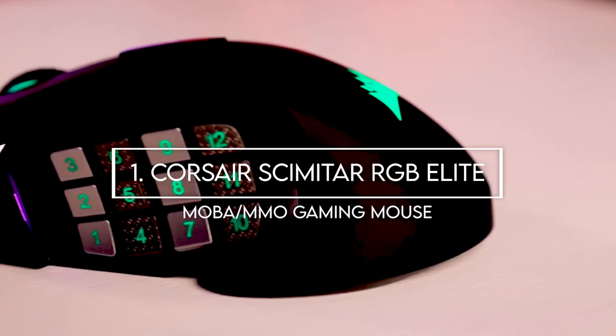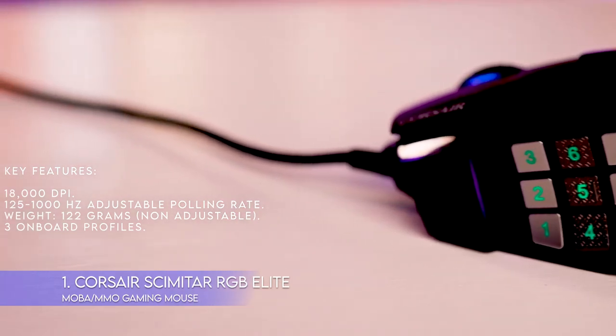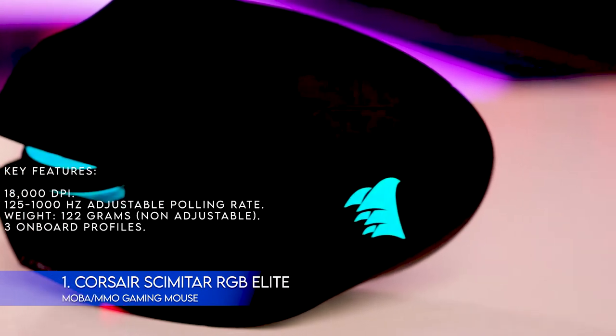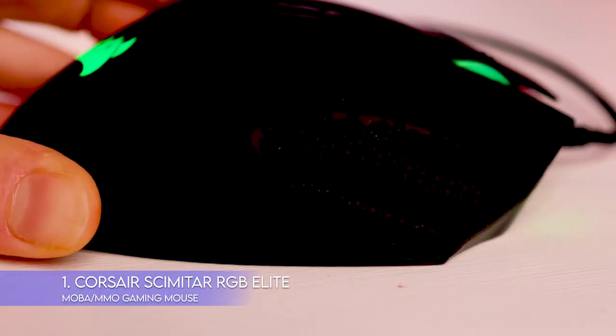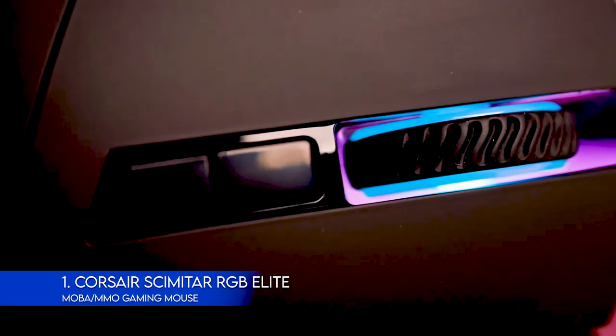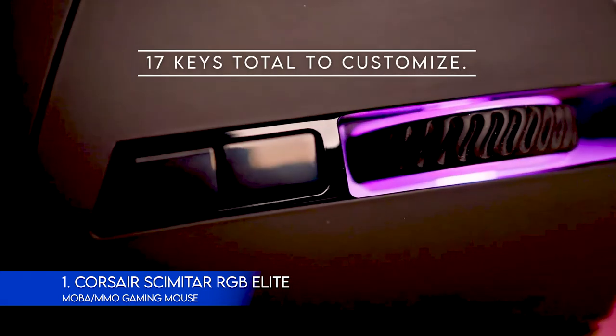1. Corsair Scimitar RGB Elite MOBA MMO Gaming Mouse. Key features: 18,000 DPI, 1–1,000 Hz adjustable polling rate, weight 122 grams, 3 onboard profiles. Corsair's Scimitar RGB Elite is billed as an MMO gaming mouse and includes 12 customizable keys on the side, onboard profile storage, and adjustable RGB. There are 17 keys total to customize.